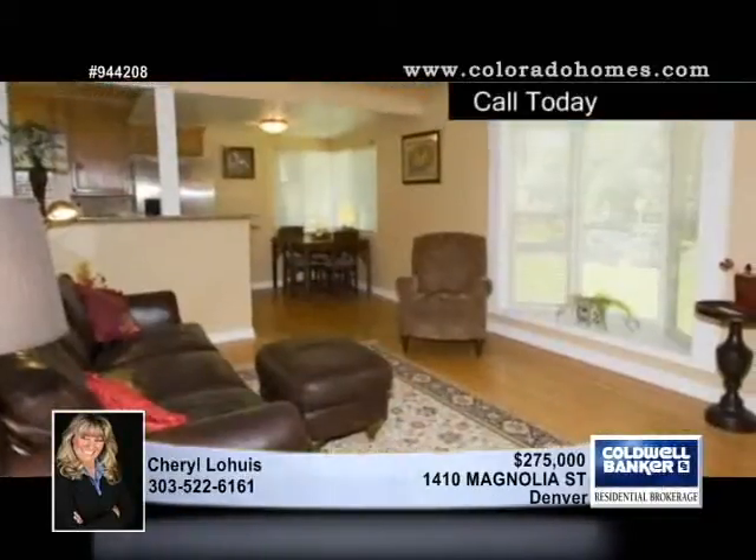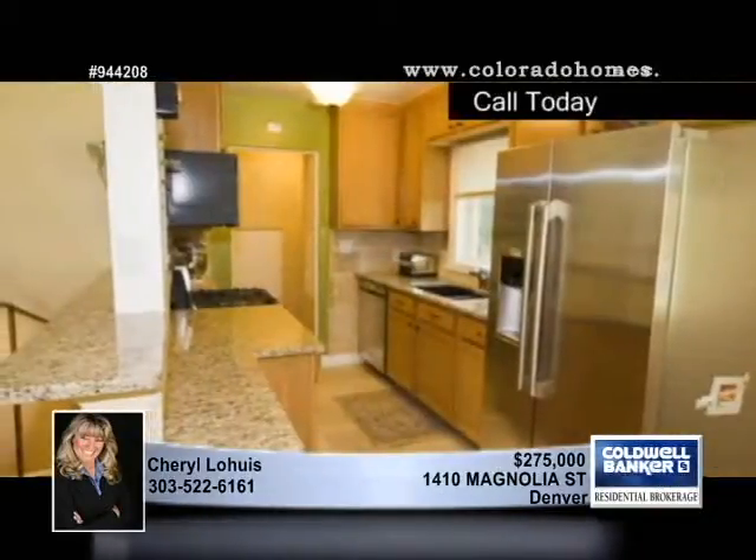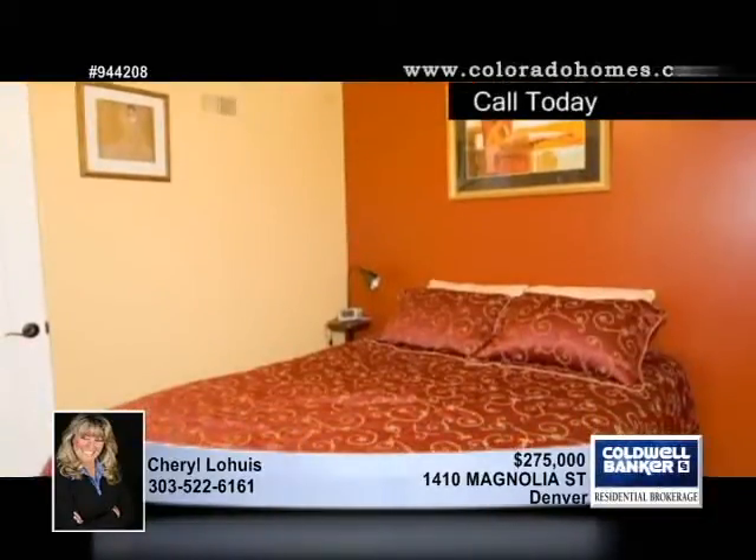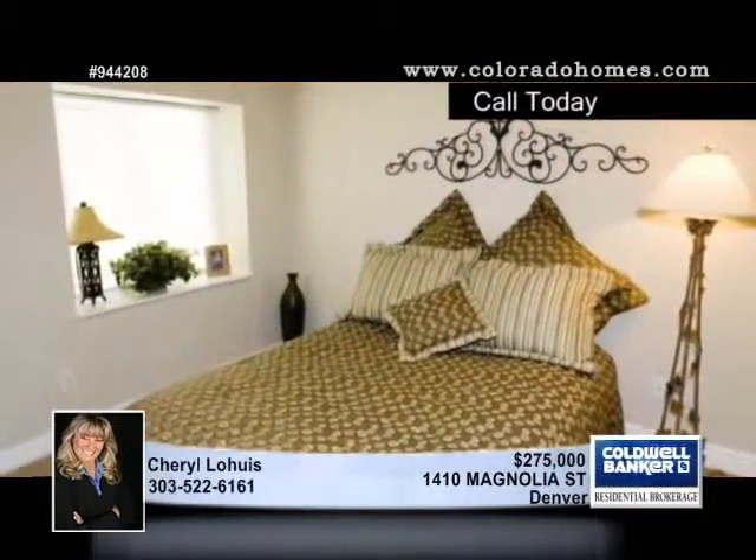Get ready to be impressed by this awesome, like-new home in charming Montclair. Surrounded by a beautiful fenced yard, this home has newer windows, furnace, A.C., paint, slab granite counters, travertine floors, and high-end stainless steel appliances.